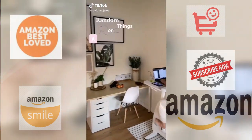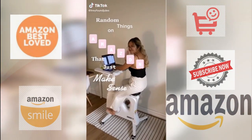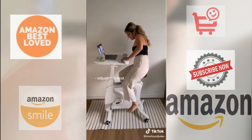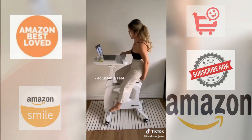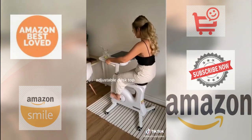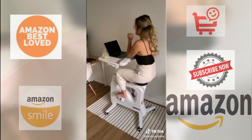Random things on Amazon that just make sense — work from home edition. This exercise bike is perfect for anyone who works long hours at a desk. The seat adjusts for any height, so if you're short like me you can bike comfortably. You can even slide the desk closer or further and up and down for comfort.